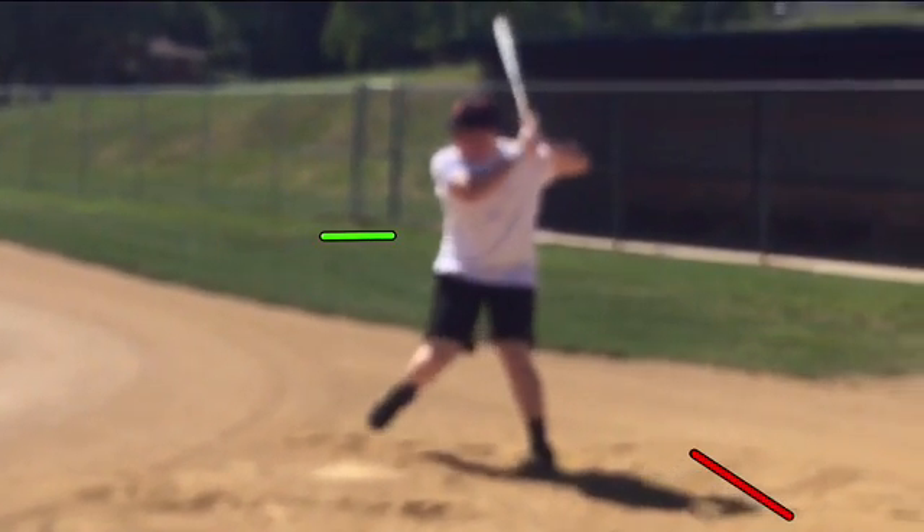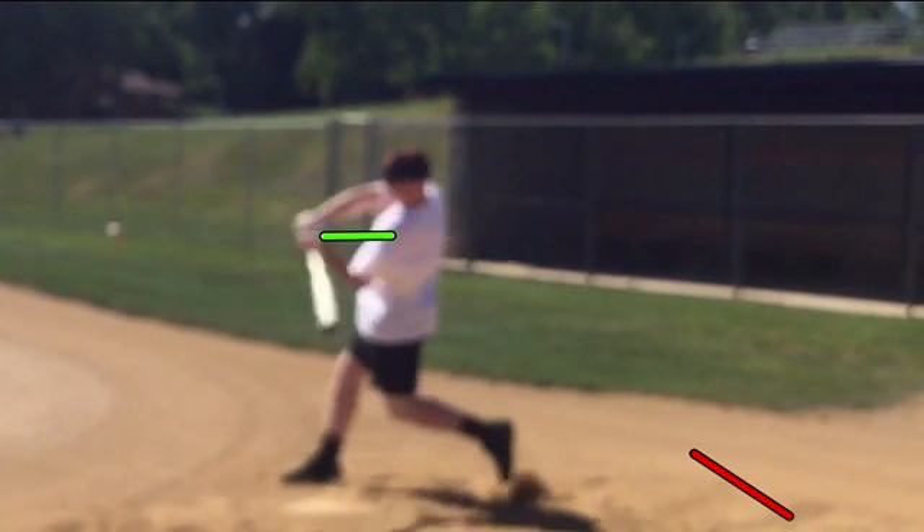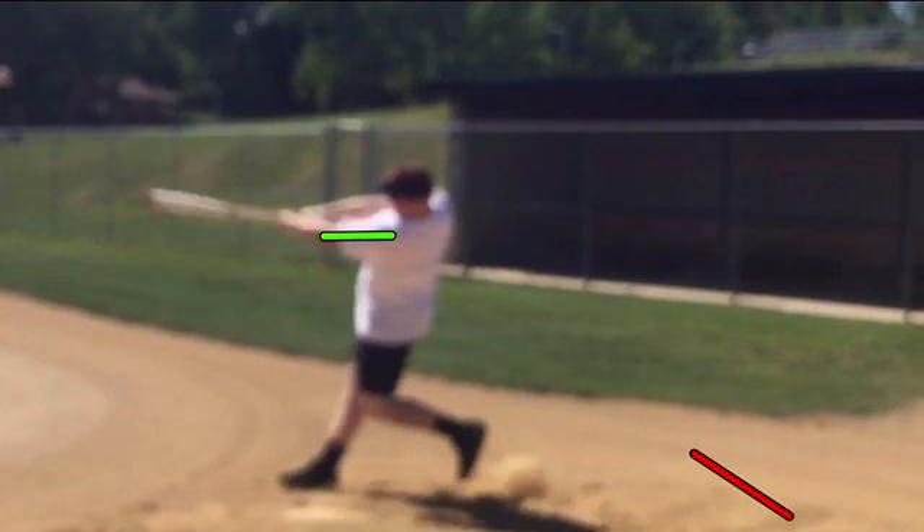There's lots of stuff that he can clean up in the top half, and we're going to get to all that. But that great back knee drive is something I wanted to illustrate here — and that is solely responsible for his trips to Church Street today.